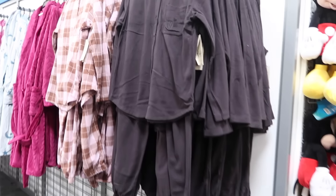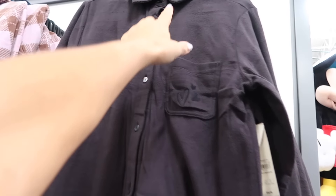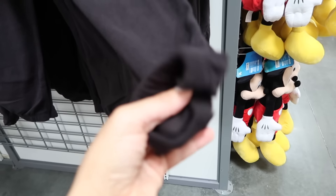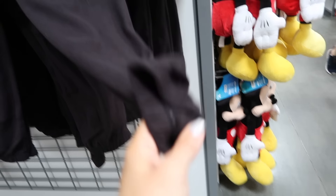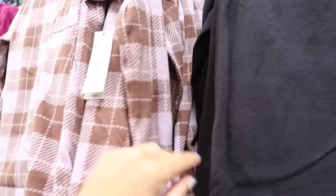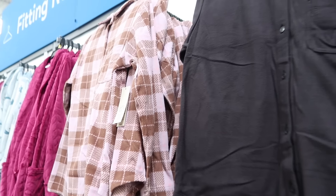New plush pajama sets from No Boundaries. This is a button-down shirt with the smaller collar, relaxed wrist, really good length through the back. The pants are pull on with the jogger bottom, really soft inside. In soft black and pink and purple plaid. The two pieces are $16.98.